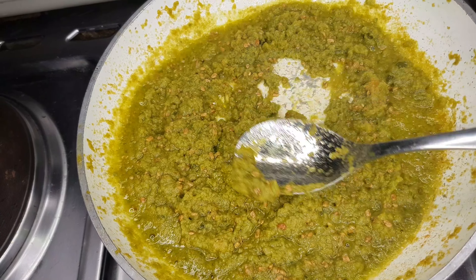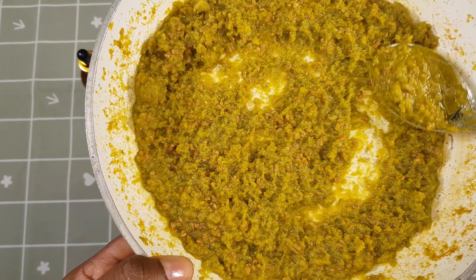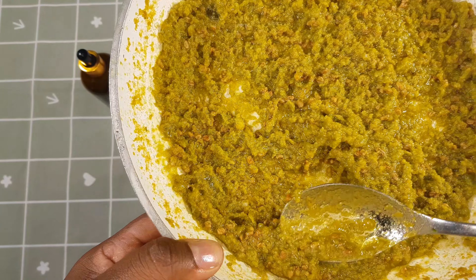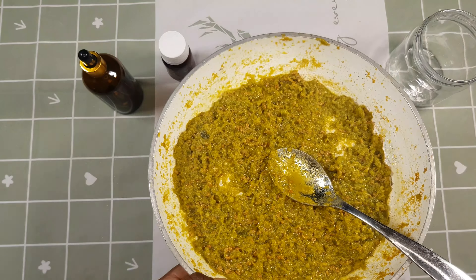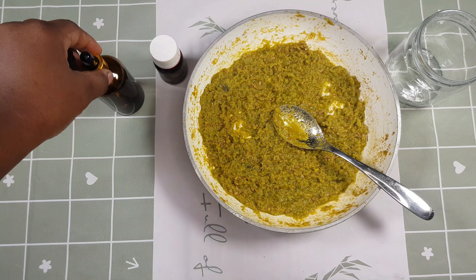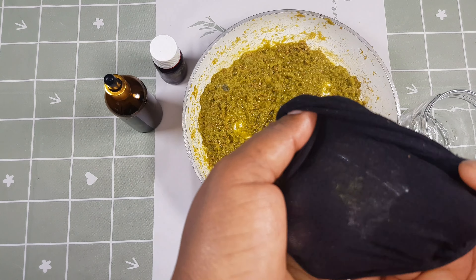Another benefit of this treatment is that it will repair dead skin cells on the scalp, because we used aloe vera, which has proteolytic enzymes that are good at repairing dead skin cells. I'm just trying to tell you how important this treatment is for your hair. Next, I'm going to add black seed oil — I'll be storing the treatment in this container.